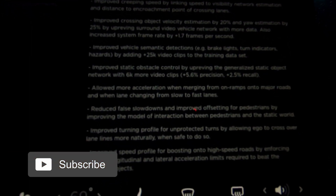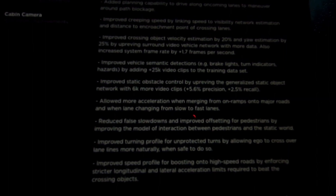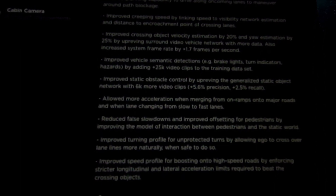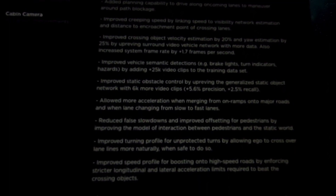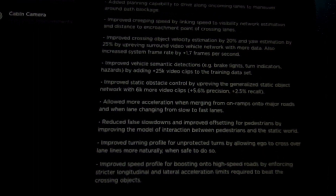Reduced false slowdowns and improved offsetting for pedestrians by improving the model of interaction between pedestrians and the static world. Improved turning profile for unprotected turns by allowing the ego vehicle to cross over lane lines more naturally when safe to do so. Improved speed profile for merging onto high-speed roads by enforcing stricter longitudinal and lateral acceleration limits required to clear crossing objects. Those are all the release notes.